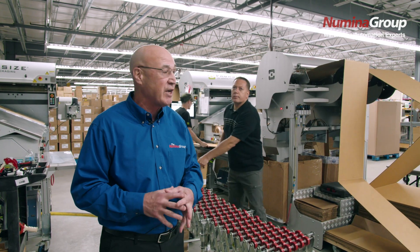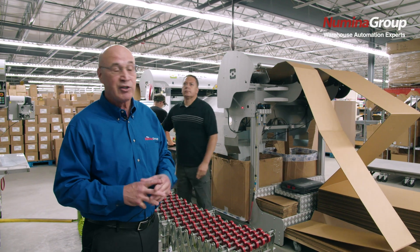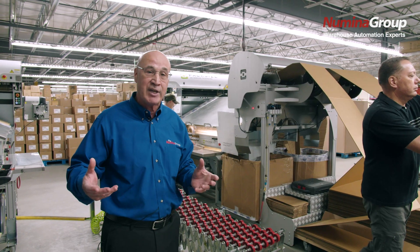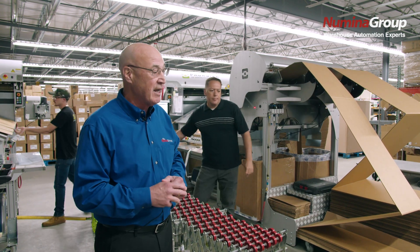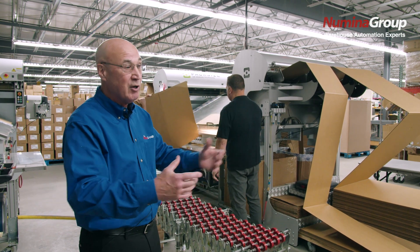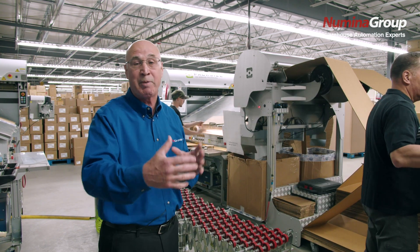We may be going to one location and picking five of the same items going across 12 or 16 different orders. This is our cart build RDS cartonization module. In the past, Rainbow would go out and pick items to a tote, then take those items, place them on the conveyor, do a dimension of those items, and build the carton on demand at that point. The problem is that machine can only do about seven or eight a minute. RDS decoupled that process, and now we can build multiple carts ahead of time before the pickers even get in here, eliminating all the bottleneck at the pack out area.